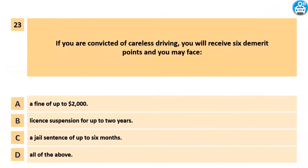If you are convicted of careless driving, you will receive 6 demerit points and you may face: A. A fine of up to $2000. B. License suspension for up to 2 years. C. A jail sentence of up to 6 months. D. All of the above.